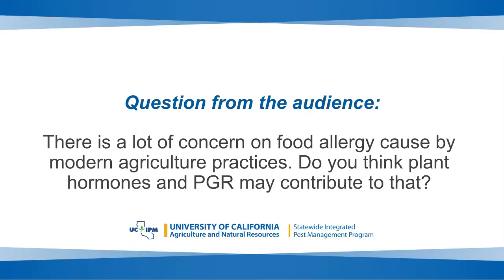A question was raised about whether PGRs may contribute to food allergies. This is outside my area, and everything approved by DPR should be safe. There are no studies I'm aware of showing involvement of PGRs in allergies.